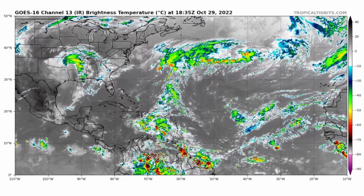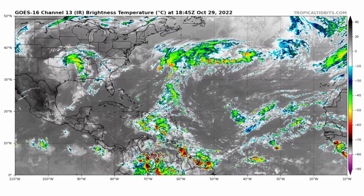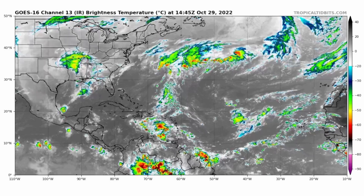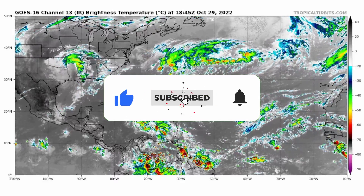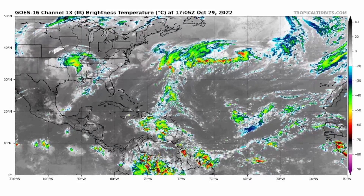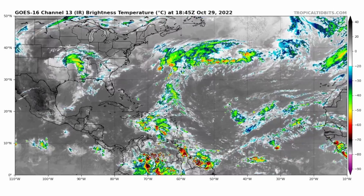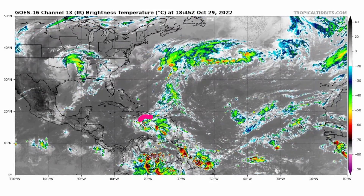Good afternoon everyone. This is a tropics update for October 29th, 2022. We are talking a lot about Invest 95L today in the Caribbean, which could form into Tropical Storm Lisa early this week. Looking at the infrared satellite imagery, Invest 95L is located just below the Dominican Republic and Puerto Rico in that general area.